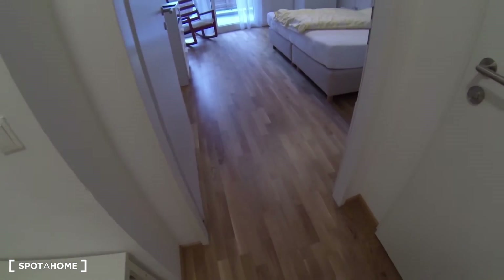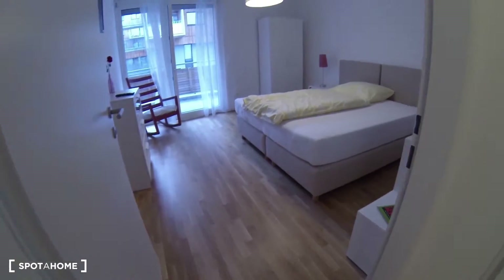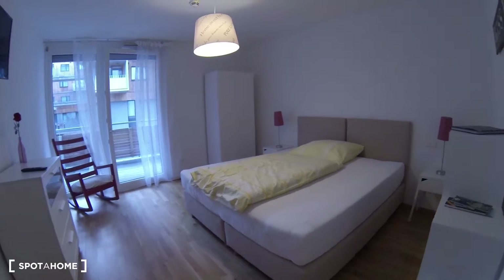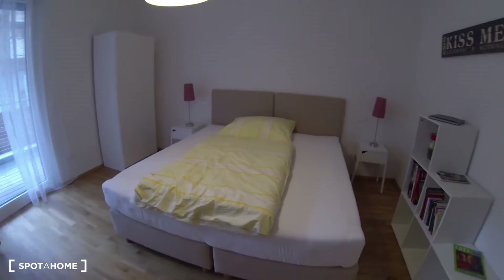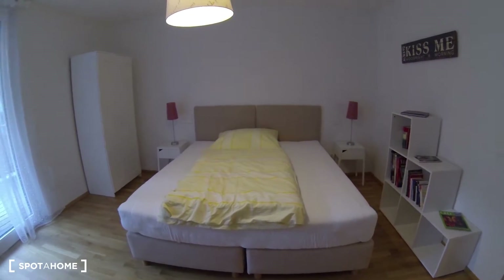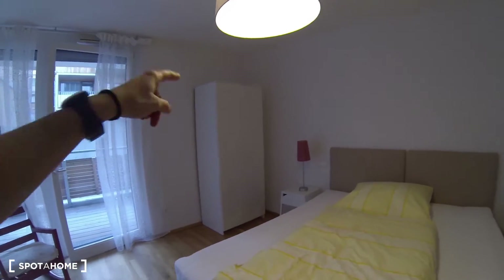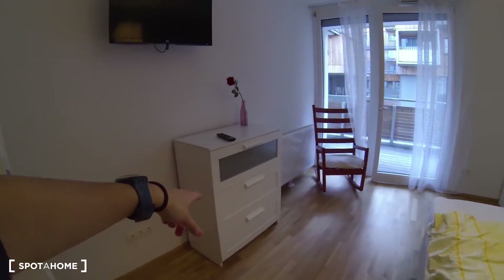The whole apartment has these really nice wooden parquet floors, which makes it really cozy. This is the first bedroom — it has a nice big queen-size bed with separate mattresses, two nightstands, one on each side, each with their own lamp. You have a standalone closet over there and a chest of drawers over here.